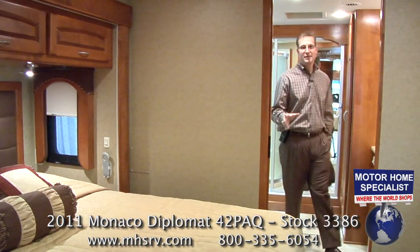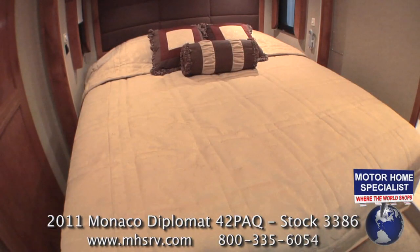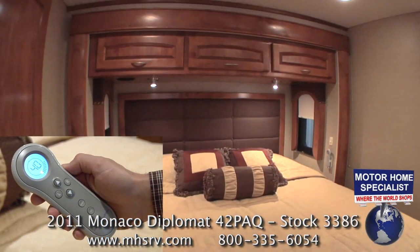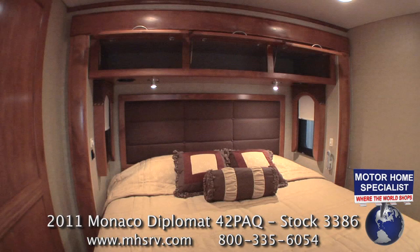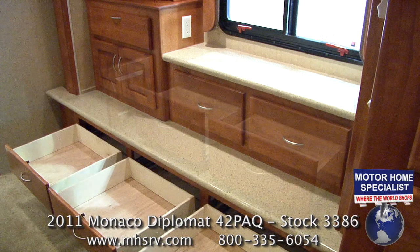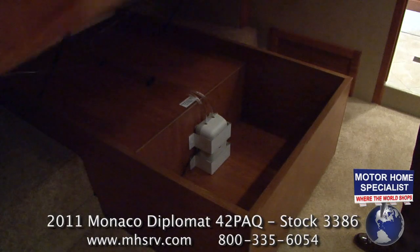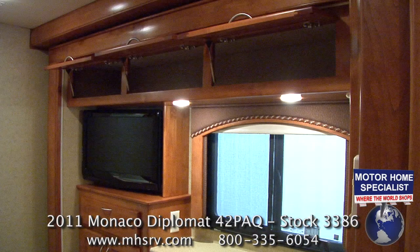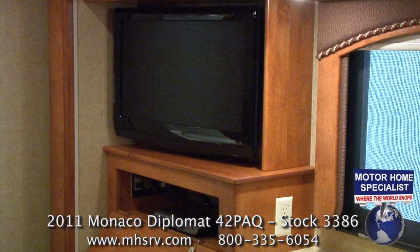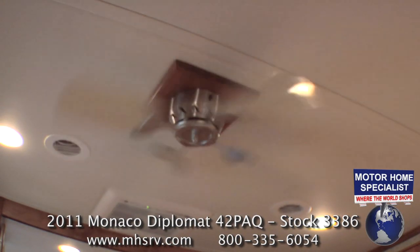The master bedroom also has a great layout. Check out the hard-to-find king-size Select Comfort air mattress with remote control, massive overhead storage cabinets, more storage at the foot of the bed and even under the bed. You'll also enjoy the large LCD TV, DVD player, and bedroom ceiling fan in the all-new 2011 Diplomat.